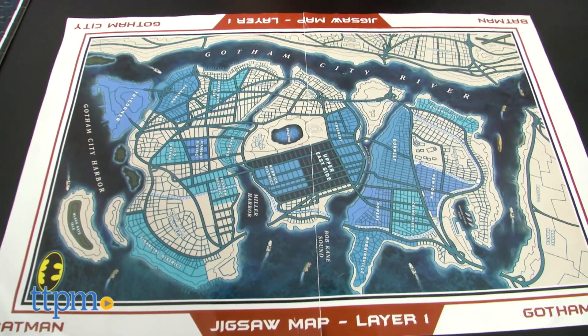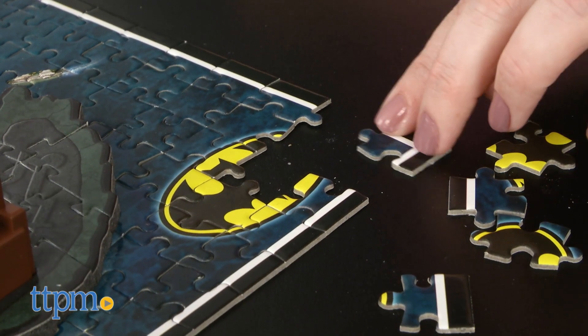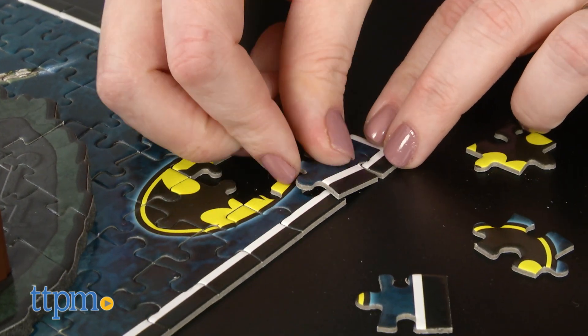The first layer is a 1,120-piece jigsaw puzzle that lays the groundwork of the various locations and regions of Gotham City. It took us 36 hours to put together this layer.